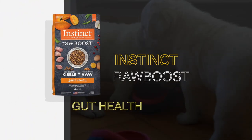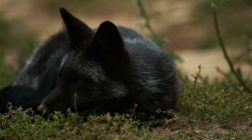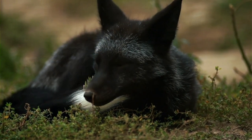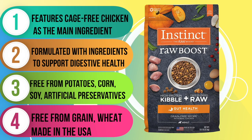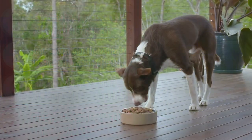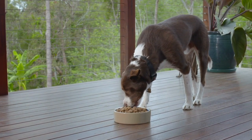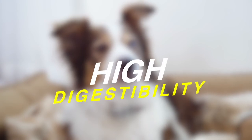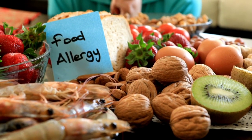Up next is Instinct's Raw Boost Gut Health recipe. This delicious dry kibble is just one of the 12 options in the Raw Boost product line. It's loaded with protein from fresh chicken and chicken meal, making it a great choice for adult dogs looking to maintain their muscle mass. With a fat-to-protein ratio of just 3%, you can feel good about giving your pup the fuel they need without any excess. This recipe is also designed with high digestibility in mind, and it's free from common allergens like corn, wheat, and soy, making it a great choice for dogs with sensitive stomachs.